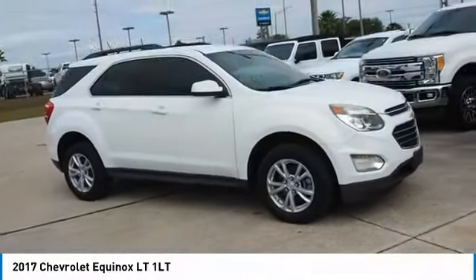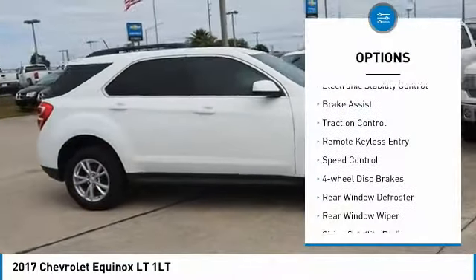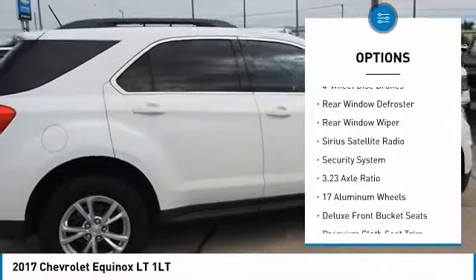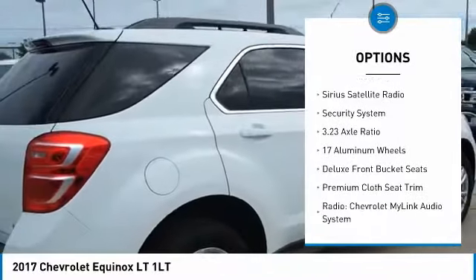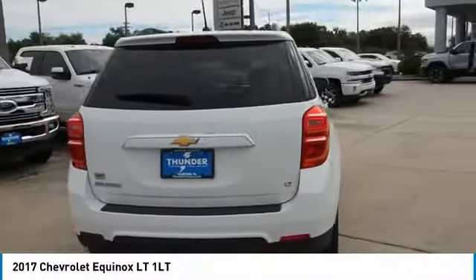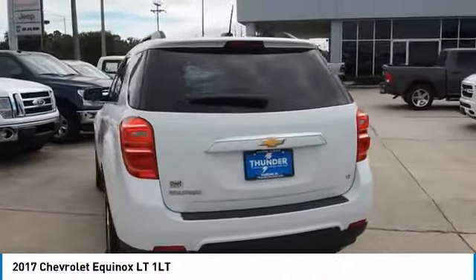Here are some of this vehicle's great options: electronic stability control, brake assist, traction control, remote keyless entry, speed control, four-wheel disc brakes, rear window defroster, rear window wiper, Sirius satellite radio.